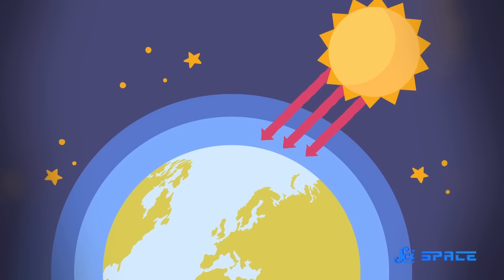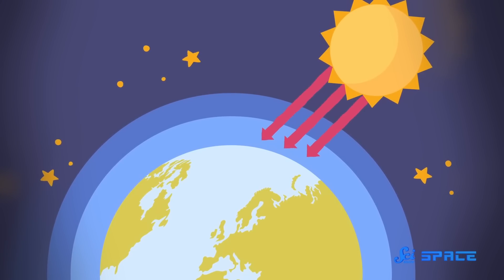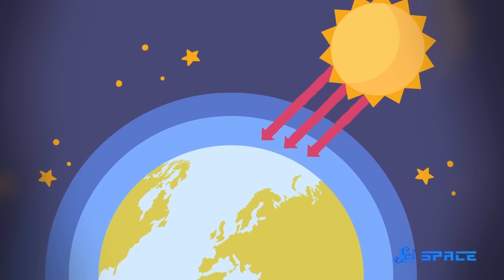A similar reaction on Earth produces the ozone gas in our ozone layer, which protects us from most of the sun's UV radiation and makes our Earth habitable. So photochemistry on exoplanets could be essential in preparing them for life. If we want to find life out there, we could start looking specifically at the planets where this is happening.